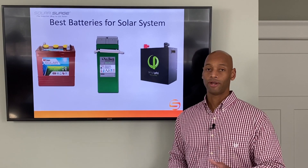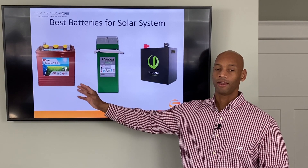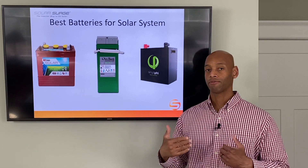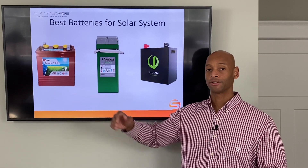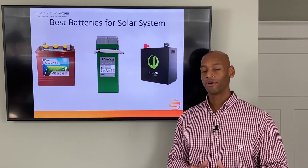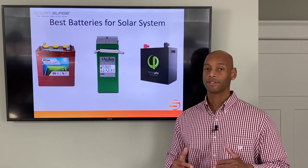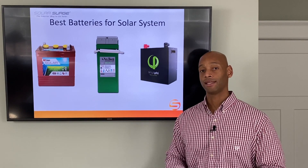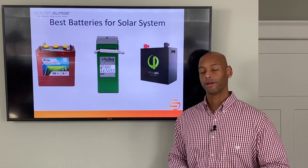Another thing to be aware of with the flooded battery is that these batteries require ventilation — they are not safe for indoor use. When they are being rapidly charged or discharged, they will vent off hydrogen gas. The hydrogen itself isn't poisonous, but in high concentrations it is flammable. That's why you cannot use these indoors in an enclosed space unless you have special dedicated venting to the outside.